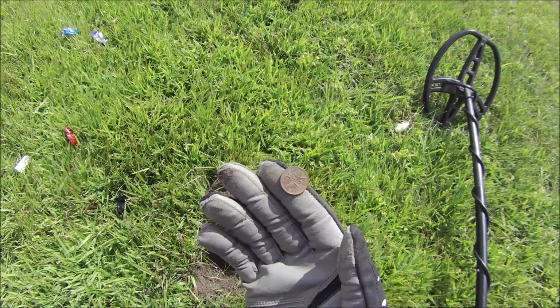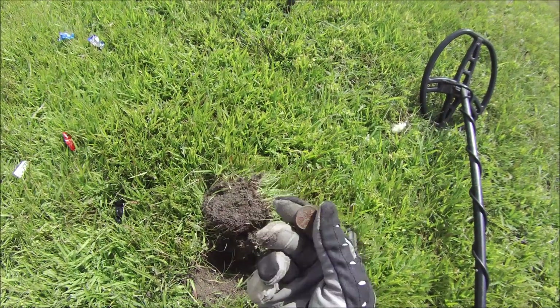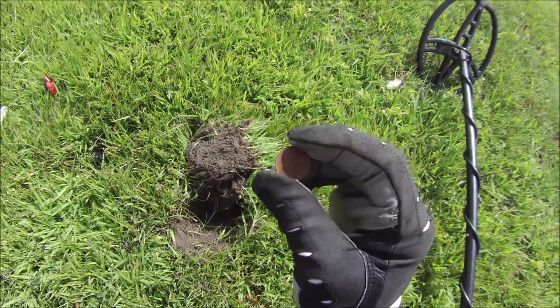Another Canadian coin — a foreign coin to add to the collection. Rang up at 81. It's a 1978 Canadian cent.